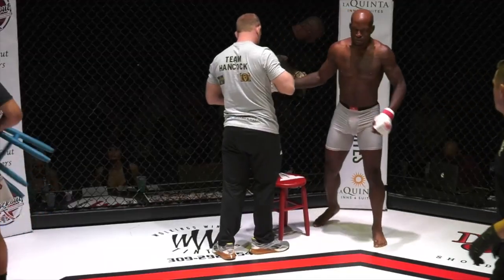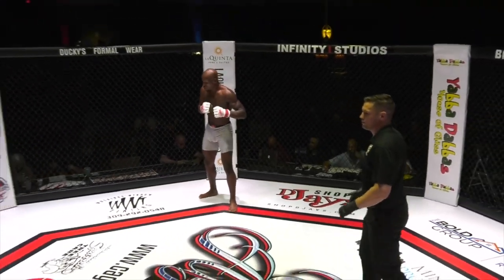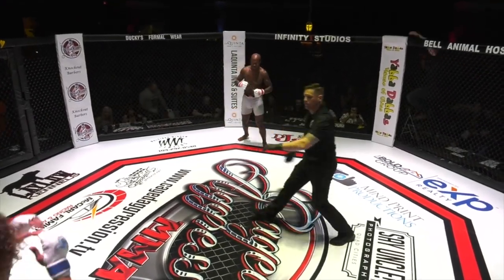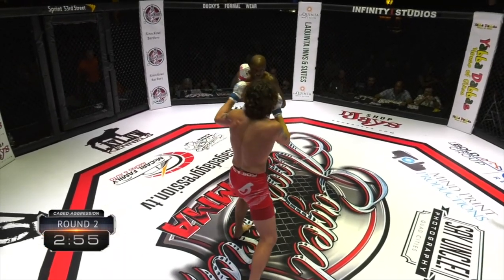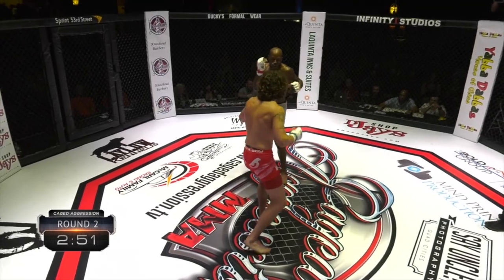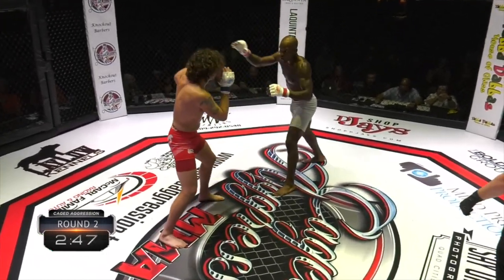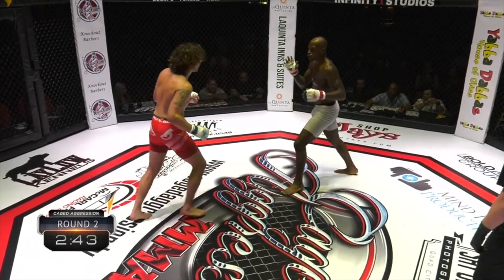Here we go as we open up round two. Fairly evenly matched first round, evenly matched poll overall. We'll see how it plays out here in round two. Right back out to the center — Williams is right out there. There's that kick again, that calf kick. Finding success with it. If it ain't broke, don't break it. Another one again.